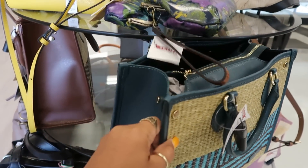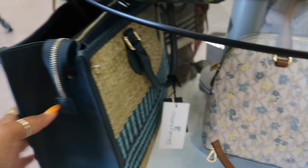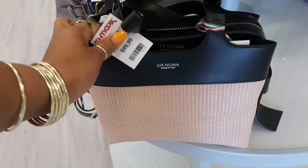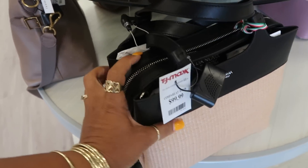$99 for this. What brand is that? Chiara Ferretti. There's another — I think I'm saying it right — Leah Numa. One of the two. Made in Italy. I like the bags.